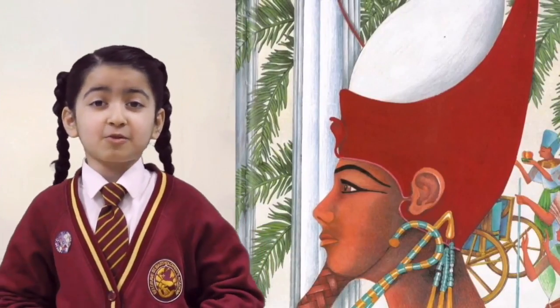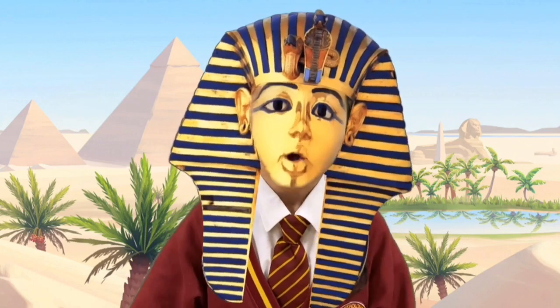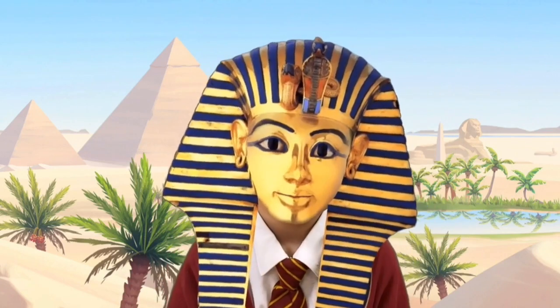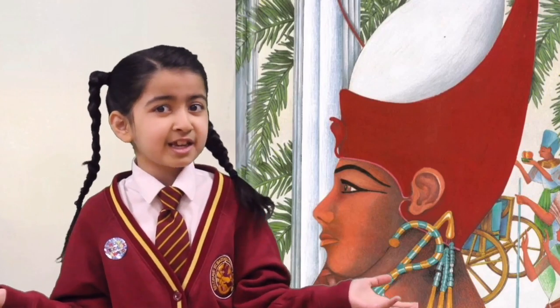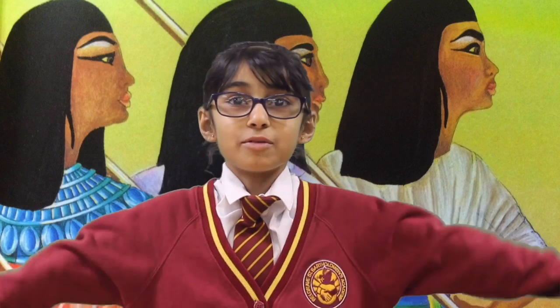My favorite was the Pharaoh, especially when he said, 'Whoever can wear this shoe can be my queen.' It was kind of funny. My favorite characters are the Egyptian servant girls because I like how bossy they are.